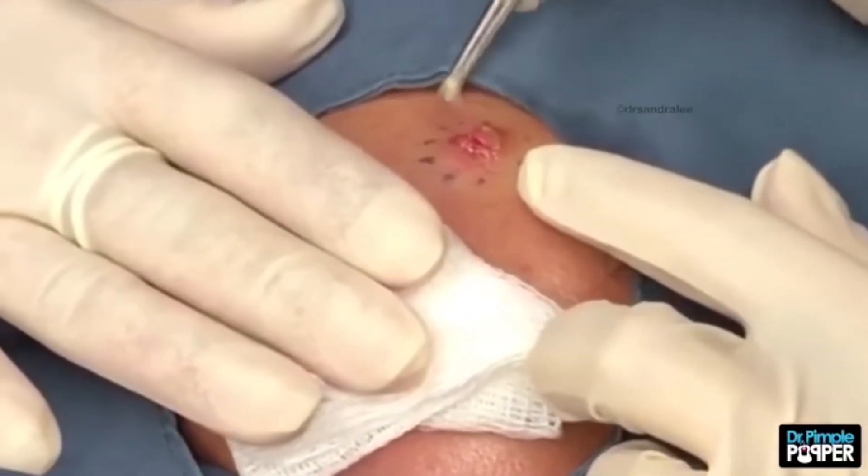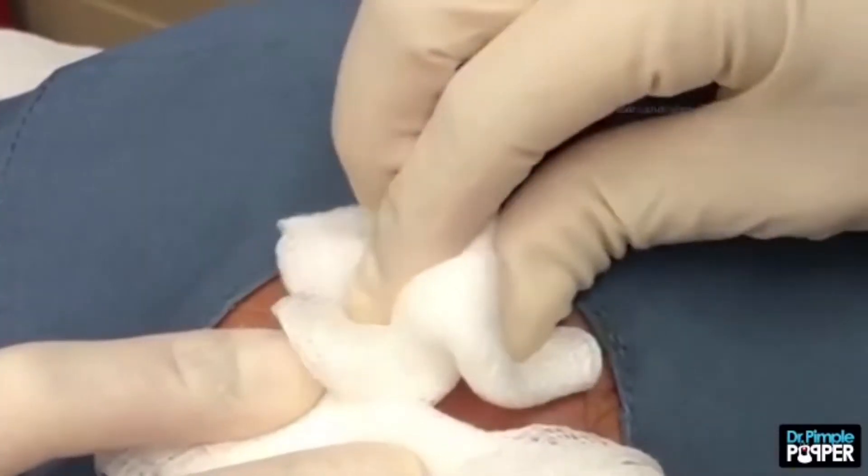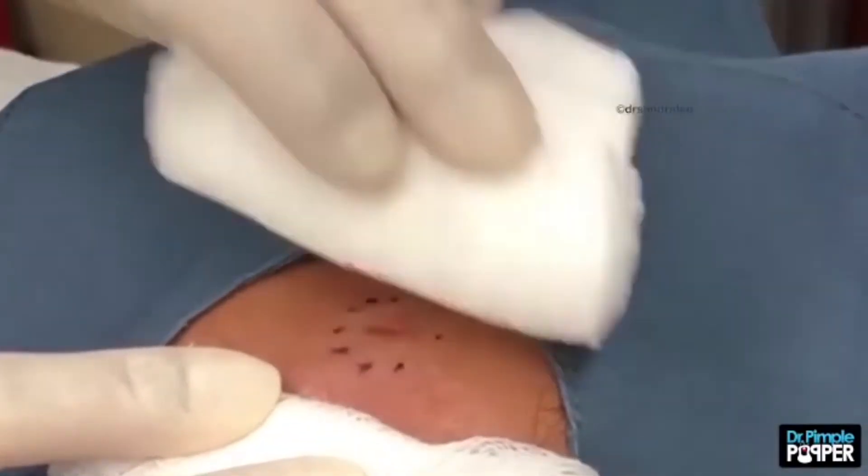In the clip, Dr. Lee also spends some time removing the cyst sac wall, a step that will help lower the risk of the cyst returning.